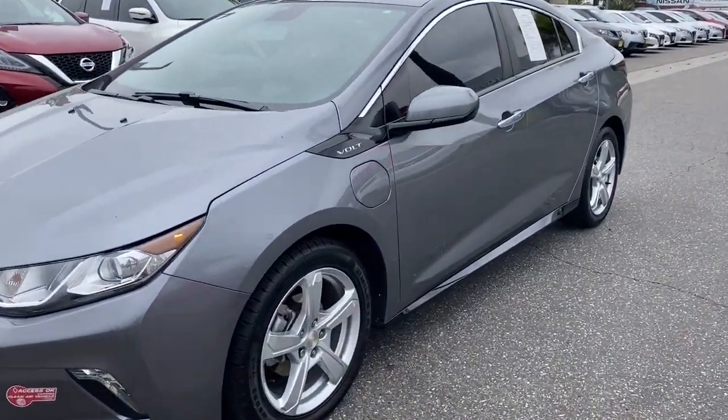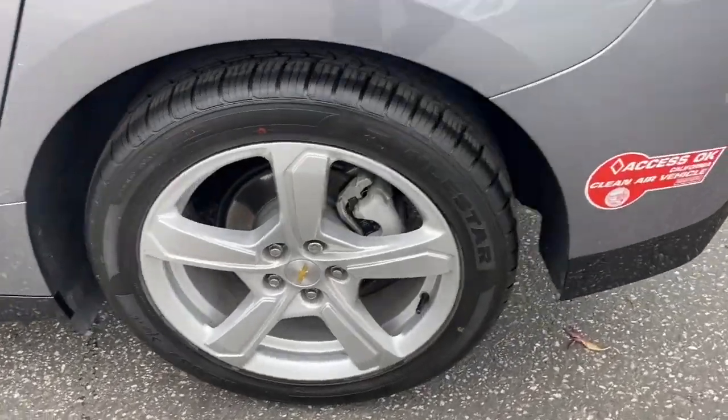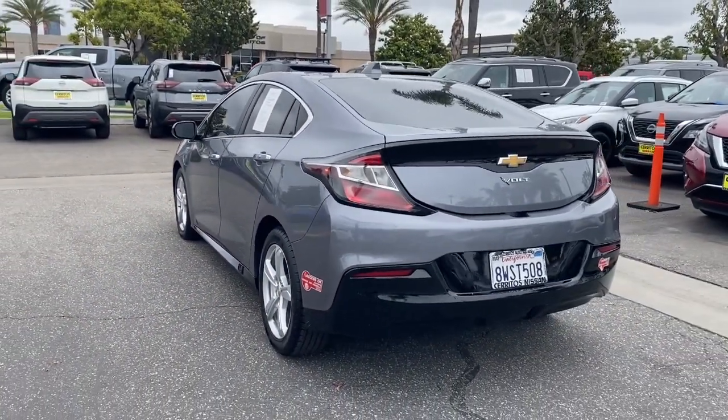Get into a car with value. 2018 Chevrolet Volt. With less than 70,000 miles on the odometer, this vehicle provides excellent value.